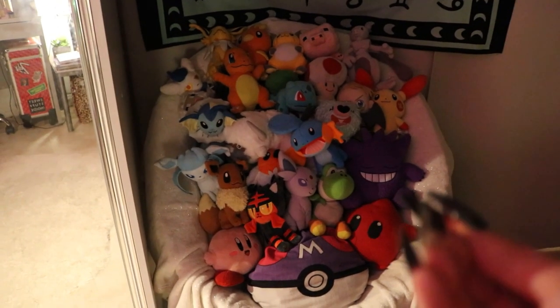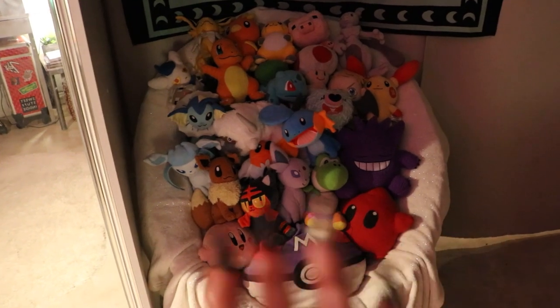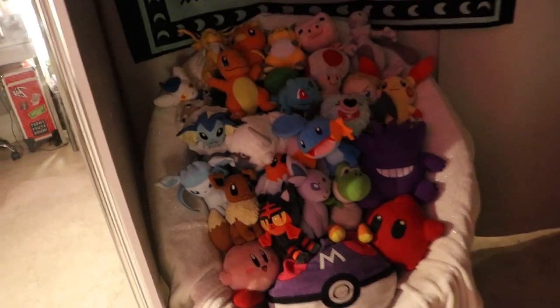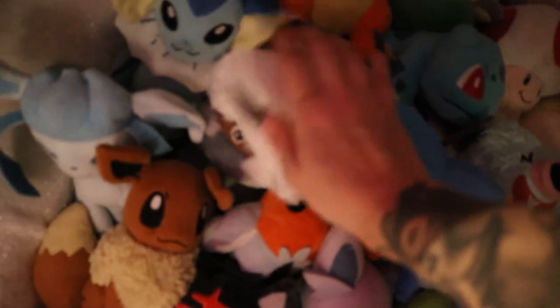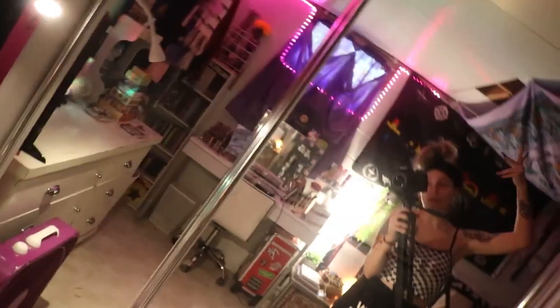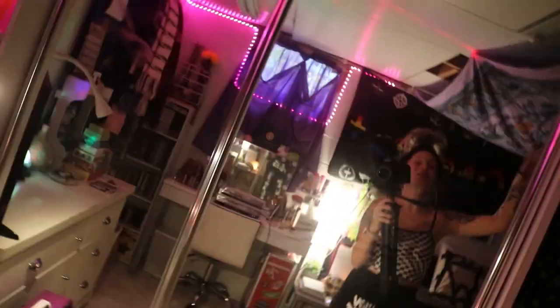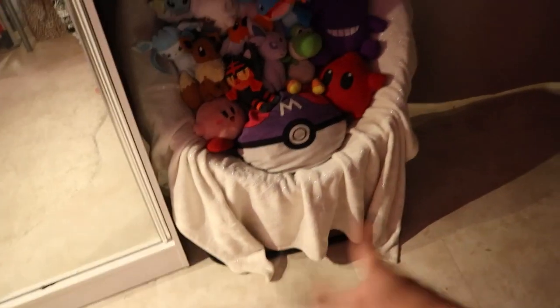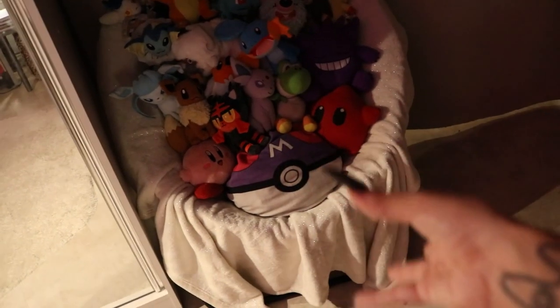And then the thing that everyone sees in the background of my videos — my chair of plushies. We have mostly Pokémon, a little Luma from Super Mario Galaxy, a Kirby, Yoshi, Toad, a Minecraft pig, a Minecraft sheep, and Appa — my son, my beautiful boy. I never used this chair and I had a ton of plushies because I used to live in an apartment in college. This room is me trying to fit everything from my apartment into my childhood basement room.